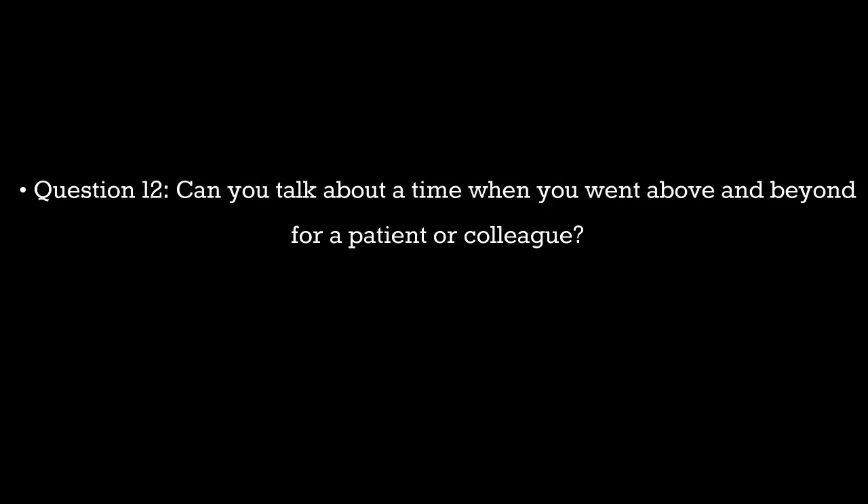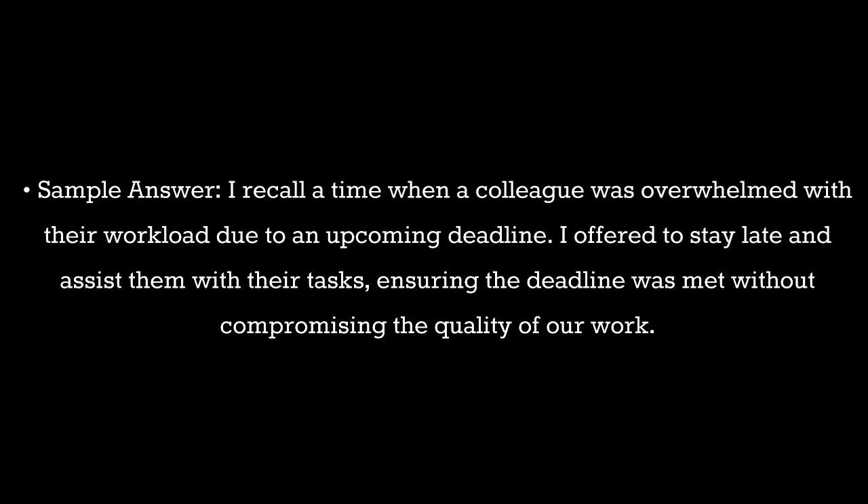Question 12. Can you talk about a time when you went above and beyond for a patient or colleague? Sample answer: I recall a time when a colleague was overwhelmed with their workload due to an upcoming deadline. I offered to stay late and assist them with their tasks, ensuring the deadline was met without compromising the quality of our work.